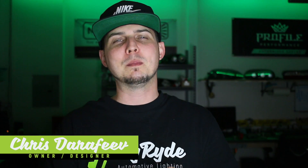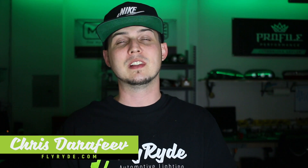Hey, what's up? I'm Chris and you are back at FlyRide, where you're gonna learn more about the what, how, and why of custom automotive lighting, and I'm finally gonna give you the full breakdown on the contest that I have running right now.